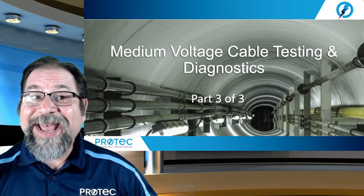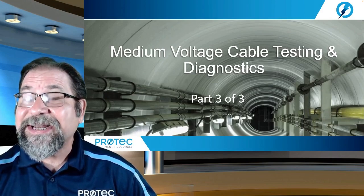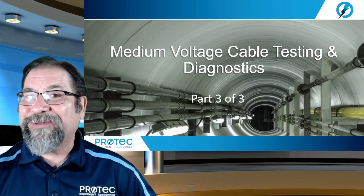Hello, I'm Tom Sandry and welcome to Medium Voltage Cable Testing and Diagnostics. This is part three of our three-part series.